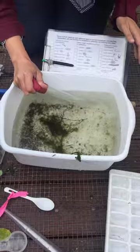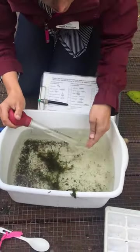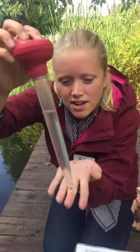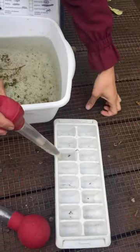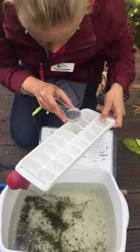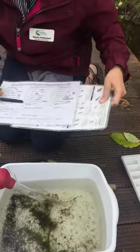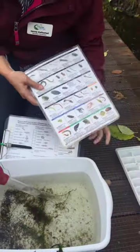They're pretty fast. Let's see if we can get one. There we go — see them in there right at the bottom. So they'll catch the critters, put them in our tray for observation, take a closer look, and using their field chart figure out who it is they're looking at.